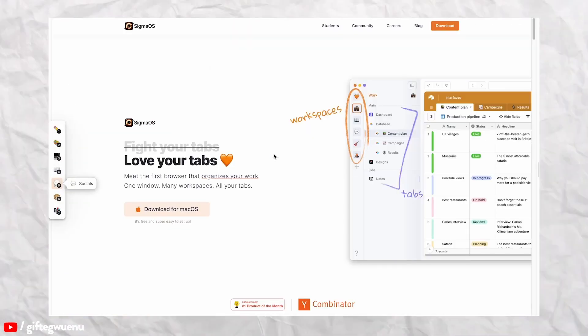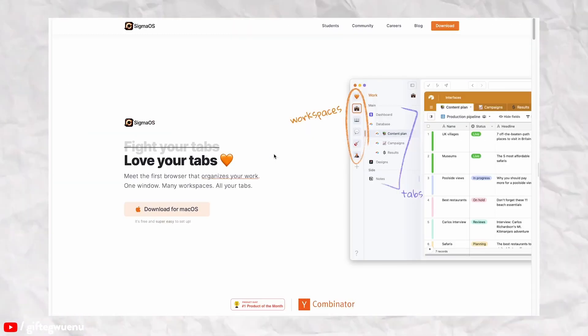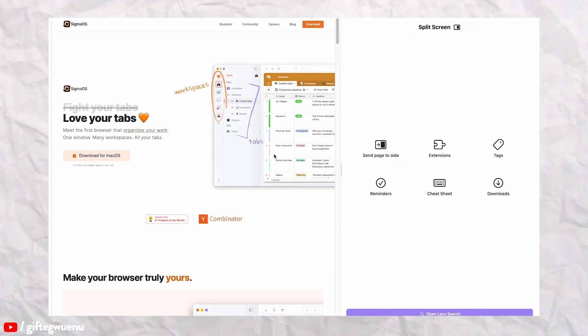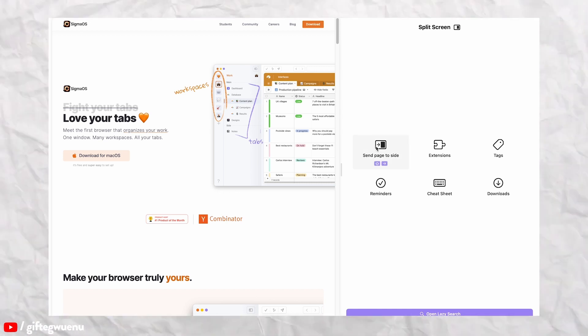Then there's split screen, another interesting feature. It kind of gives me a VS Code type of vibe, which I really like. It allows you to open two pages side by side, letting you multitask. For example, if you're working on a document while researching resources, you can have the doc on one side and a different tab on the other side where you're taking information from. So you're not switching between tabs — you just look at one page and have all the information you need.